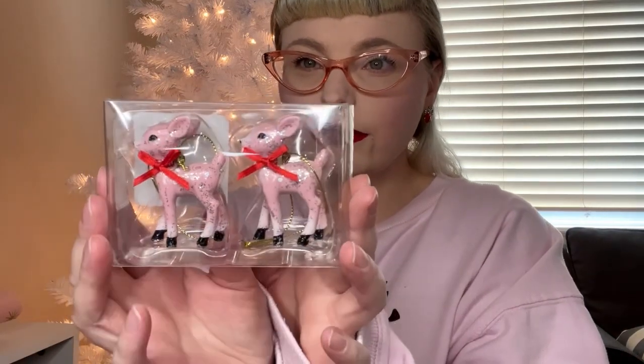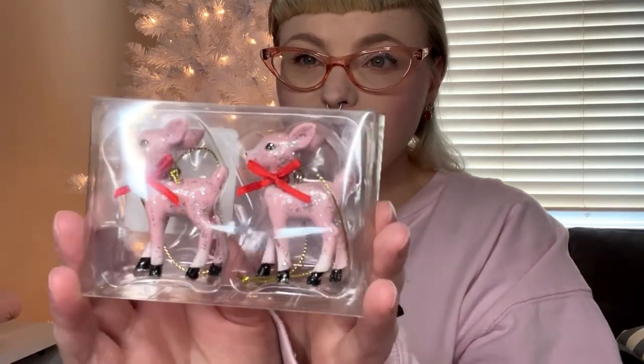We have a few more Target things. This is the little mini deer — I have mine in mint from last year, but this year they only had the pink and white ones. These were just in the regular Christmas section and were three dollars. Some of this stuff my mom also got for me.